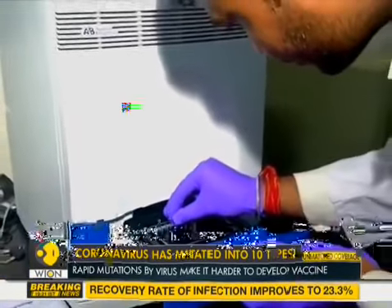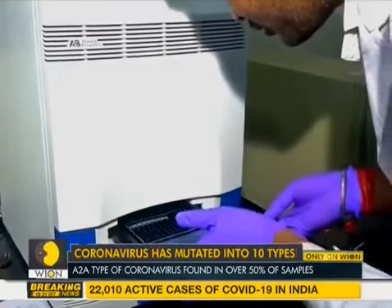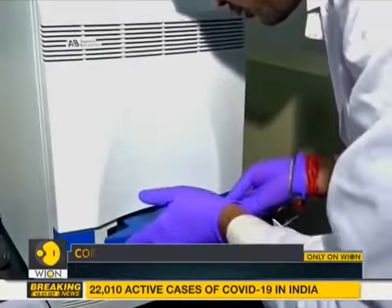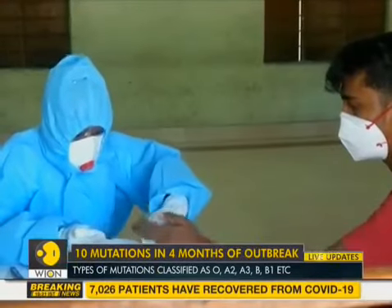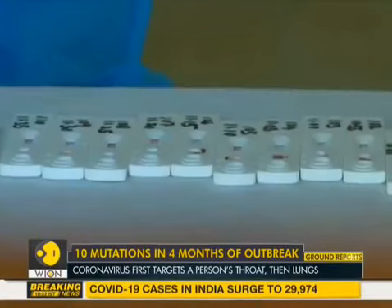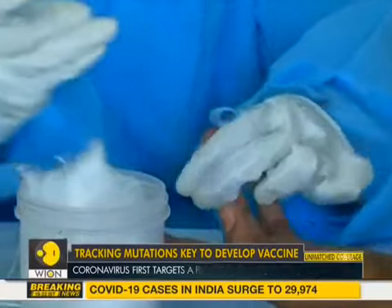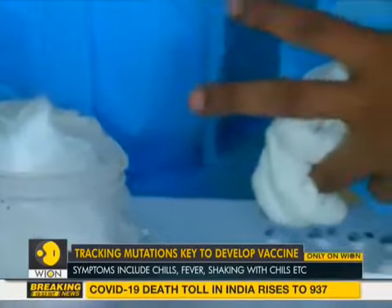This is what sets apart the novel coronavirus causing COVID-19 from earlier SARS outbreaks. The virus begins in the patient's throat and then enters the lungs, multiplying there and causing respiratory distress. Earlier, the symptoms of COVID-19 infection had been limited to just three: fever, cough, and shortness of breath.